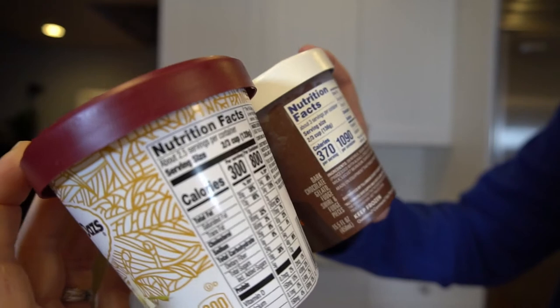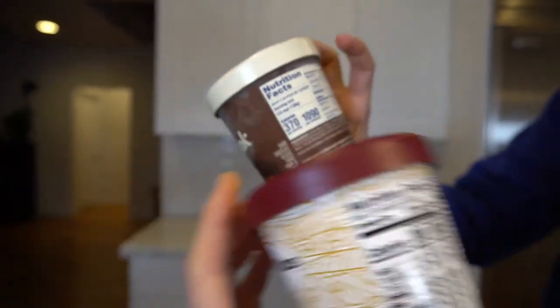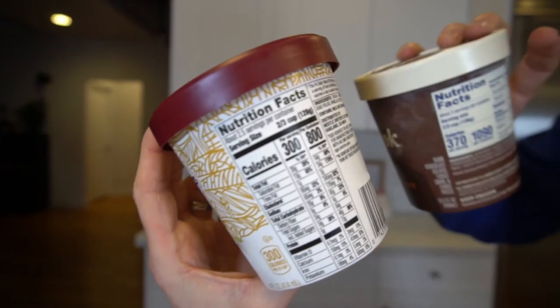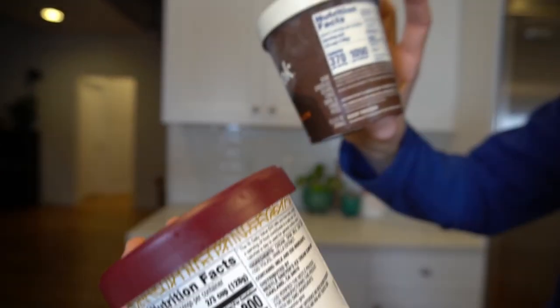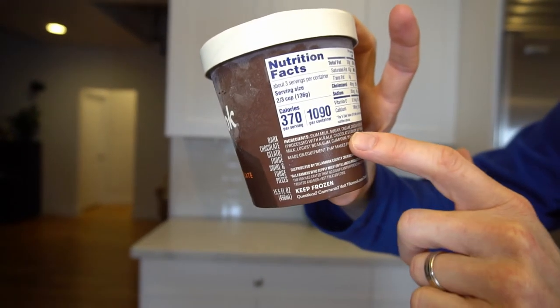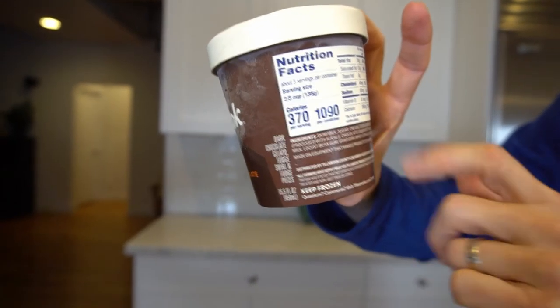I'm a little bit surprised. The first ingredient on the gelato is skim milk, whereas for Haagen-Dazs it's cream and then skim milk — so those things are kind of switched. This one has skim milk, sugar, then cream, and then the cocoa powder.